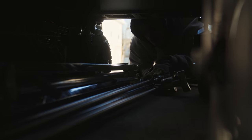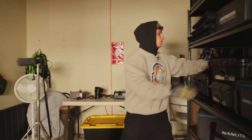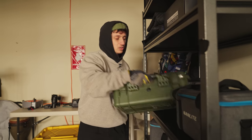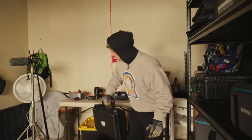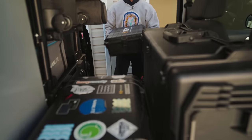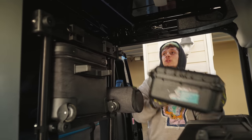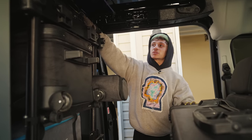I throw some sandbags on top, then grab my Ursa Pelican, my Pocket 6K Pelican, my AC kit — which has batteries, cables, and everything you need to build out a camera — and my lens case. I also grab the battery case and fit it right in between this gap, nice and flush. This is the perfect spot. The small case can go up top to create more room.